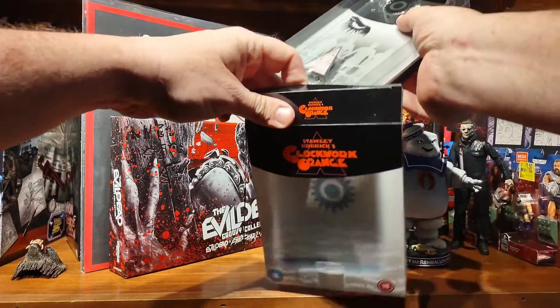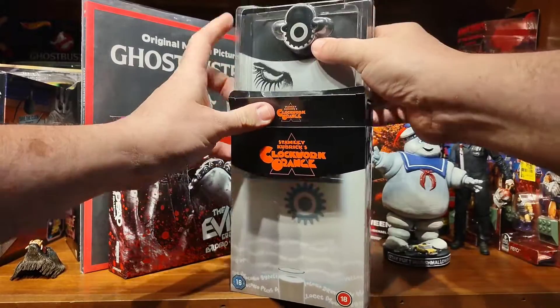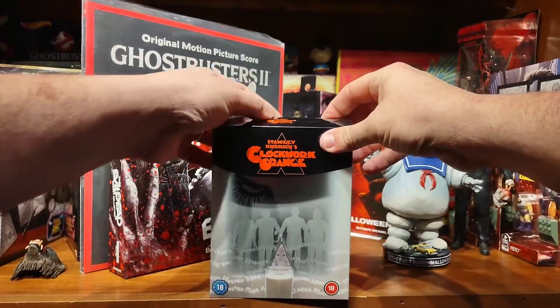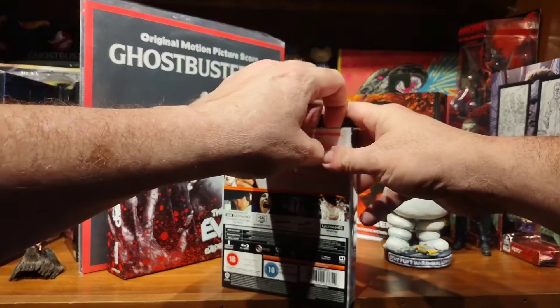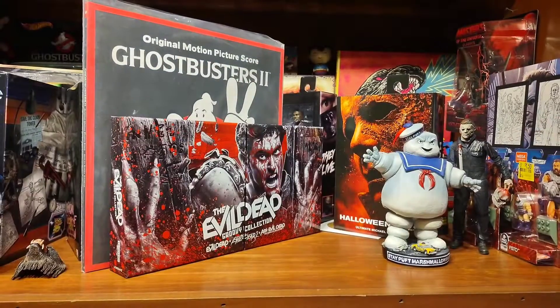So pretty cool. I have not tried playing it yet. I keep saying I don't have a 4K TV, so I can't imagine at this time it's going to look any better than the Blu-ray that I have. But I'll get there eventually. So there's that.